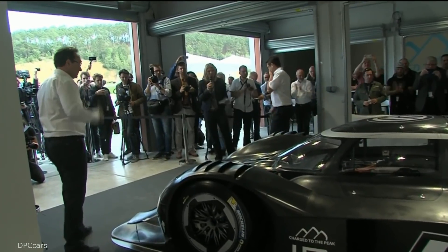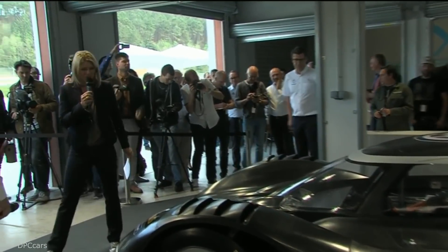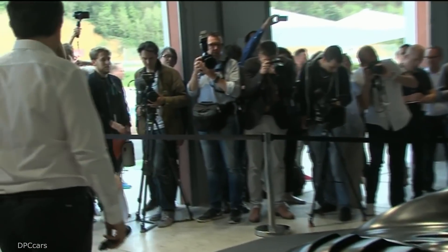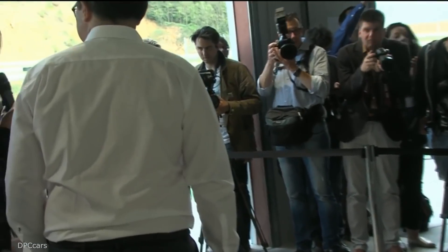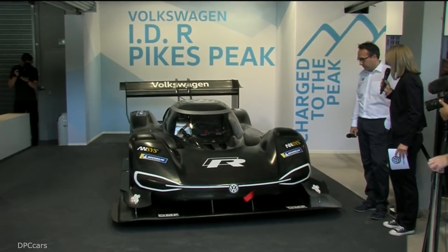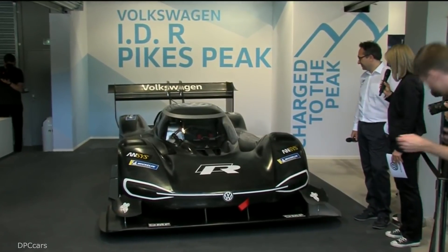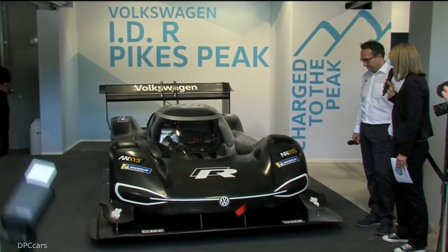That car looks amazingly quick already while standing. It doesn't even have to run. I want to get out of the way of all these cameras. I can step wherever I want and I'm in the picture. Sven, FX, you're looking at your baby here. This must be really a great moment for you.